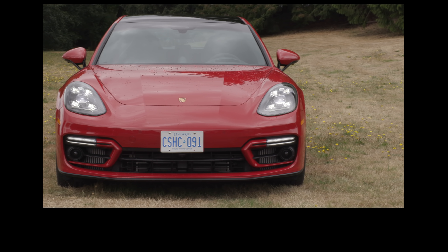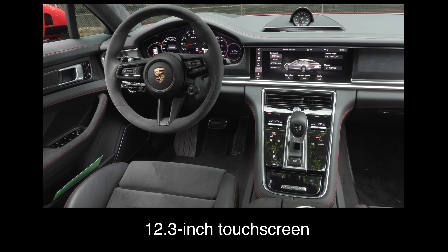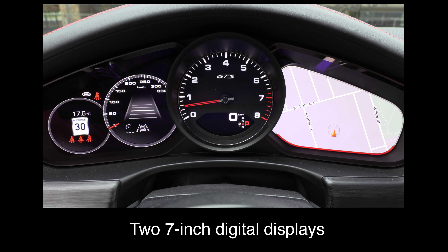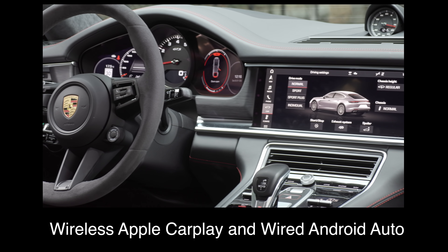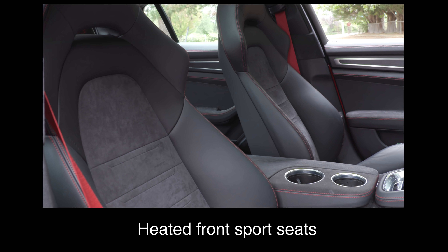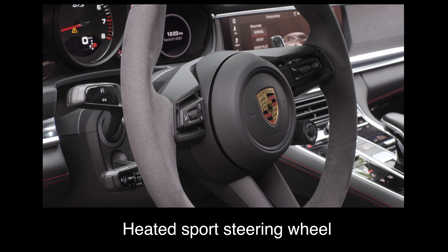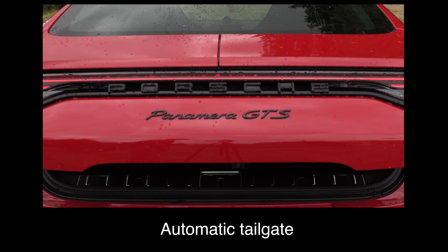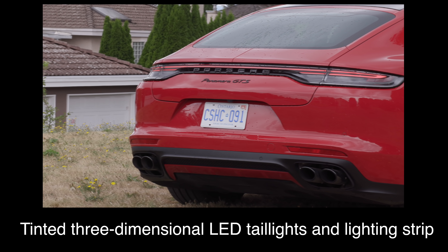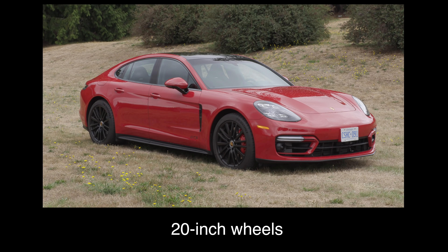What are the key standard features? The GTS in Canada comes standard with a 12.3-inch touchscreen, two 7-inch digital displays in the instrument cluster, wireless Apple CarPlay and wired Android Auto, heated front sport seats, 18-way power front seats with memory package, heated sport steering wheel, automatic tailgate, LED headlights, tinted three-dimensional LED taillights and lighting strip, and 20-inch wheels.